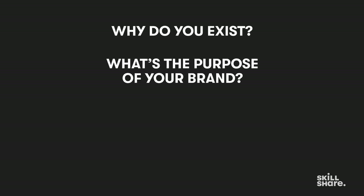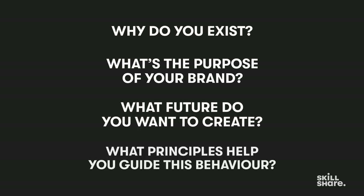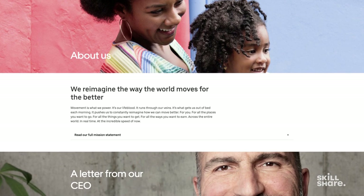Why do you exist? What's the purpose of your brand? What future do you want to create? What principles help guide this behavior? You can always give clients examples to help them understand the questions better. For example, Uber's mission statement is 'transportation as reliable as running water, for everyone everywhere.' In a similar fashion, I ask my client what their mission statement is. The shorter and clearer your answer is, the more concrete your direction will be. I've realized the more engaging my conversations are, the better I understand the brand.